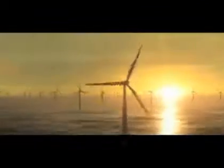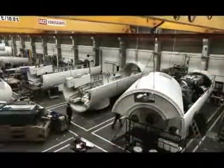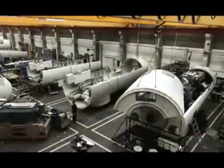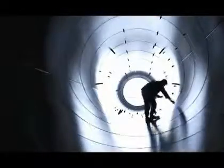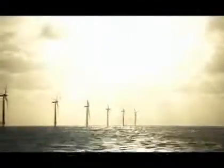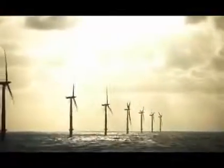The first phase of London Array will have an amazing production capacity of 630 megawatts. The Horns Reef 2 turbines are produced by Siemens Wind Power, and we will also be using offshore wind turbines from Siemens Wind Power for London Array. Through a pioneering agreement with Dong Energy, Siemens Wind Power is to deliver up to 500 wind turbines for future Dong Energy offshore wind farms.